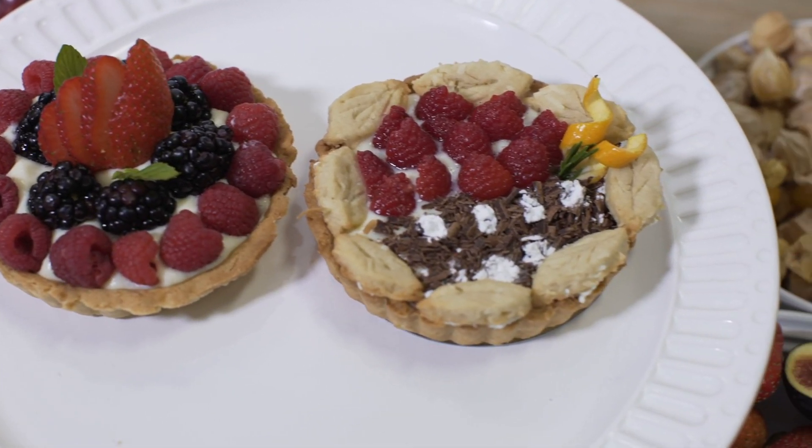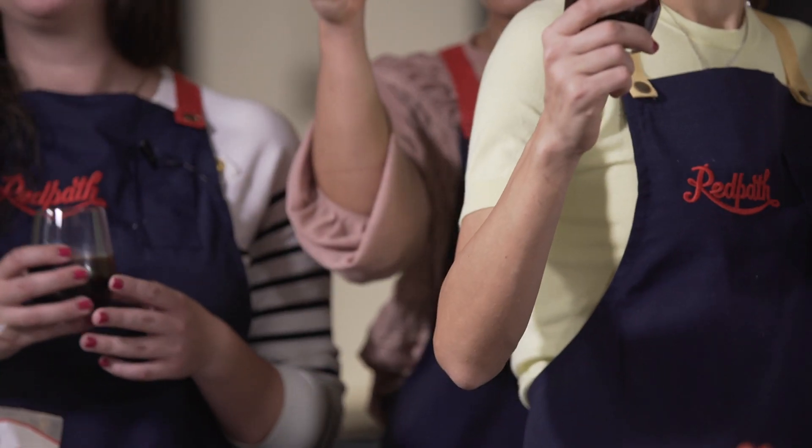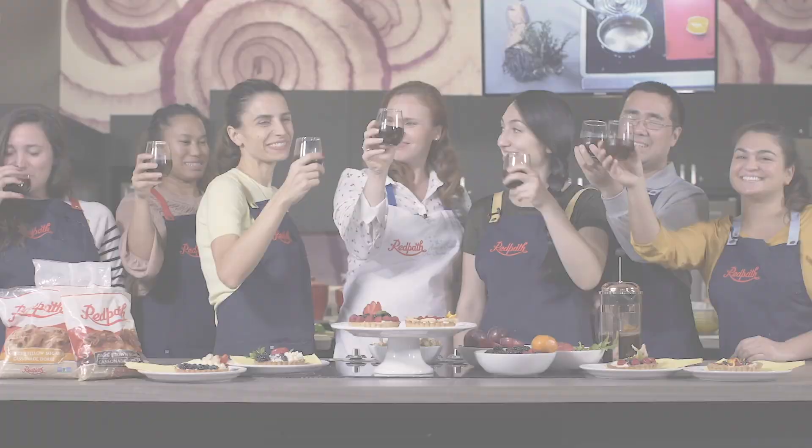So we have our final tarts, and I have to say, you guys did a great job. Look how beautiful these are. Are you proud? Yes! Congrats, guys. Cheers! Good job. Cheers!